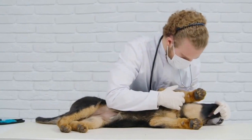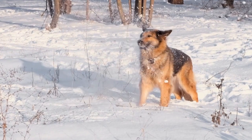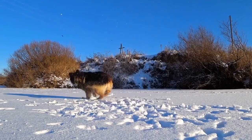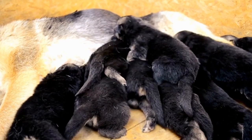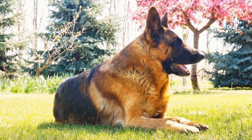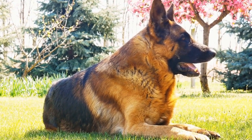When it comes to choosing a GPS collar for your German Shepherd, there are a few factors to consider. Look for collars that are durable and designed specifically for large and active breeds. The collar should be comfortable for your German Shepherd to wear and have a long battery life to ensure continuous tracking. It's also essential to choose a GPS collar that comes with a user-friendly smartphone app. The app should provide clear and accurate tracking information, as well as customizable settings for boundaries and notifications. The device should be easy to set up and use, allowing you to focus on your German Shepherd's safety rather than struggling with complicated technology.